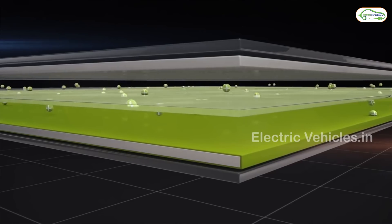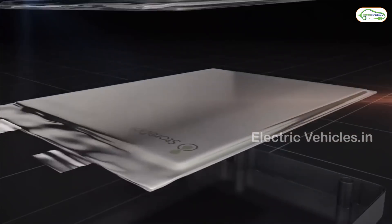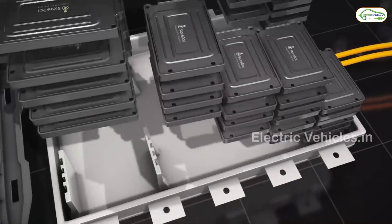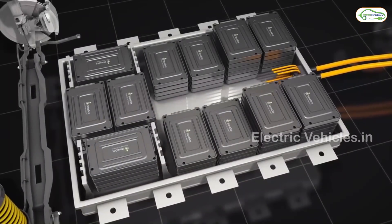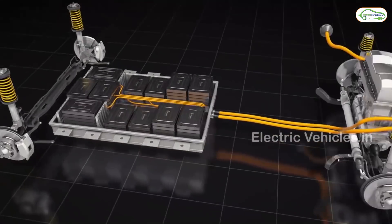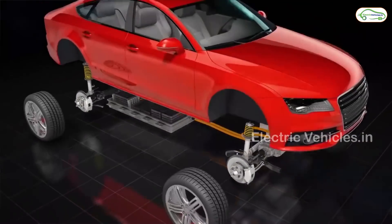To work on that, StoreDot comes with nanotechnology. In a lithium-ion battery, the graphite anode is replaced with silicon to handle the extreme charge, along with organic binders and electrolyte additives.